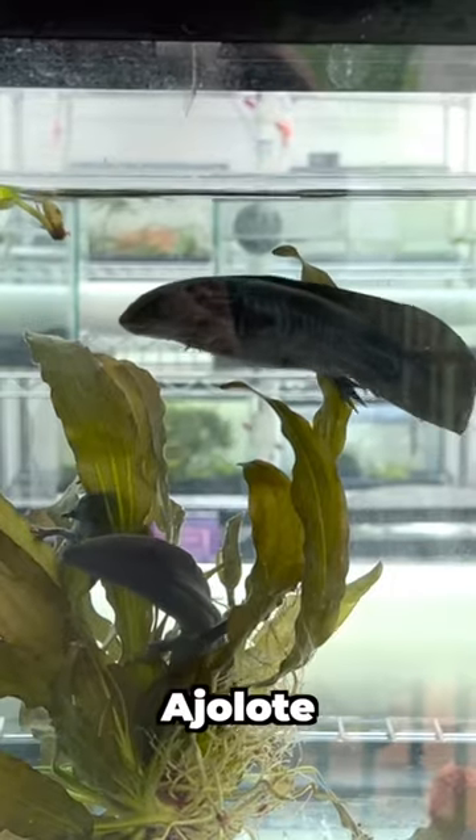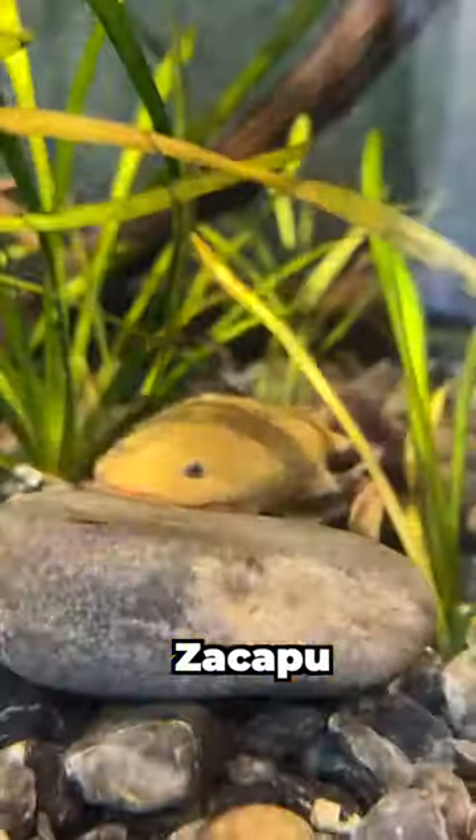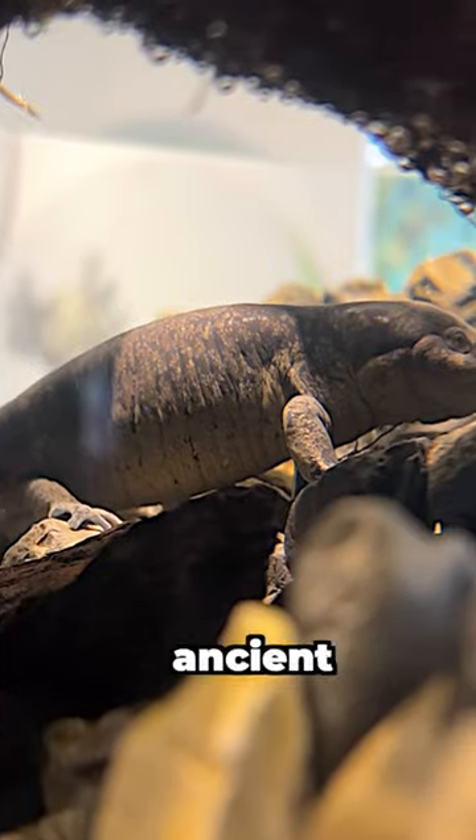You have the famous ajolote from Lake Xochimilco, of course, the jaguar axolotl from Zacapu, the achoque from Pazcuaro, and even this ancient axolotl from Toluca.